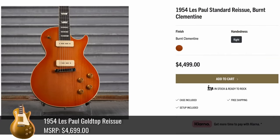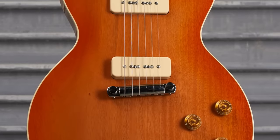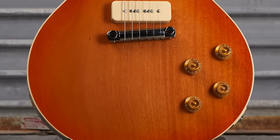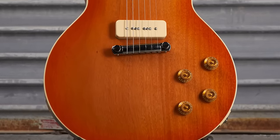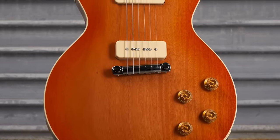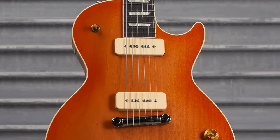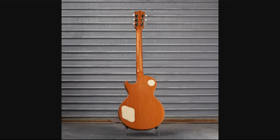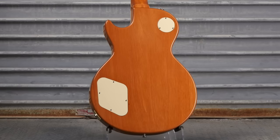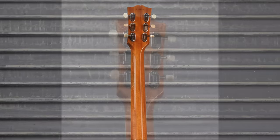Here's one you don't see every day: a 54 reissue called Burnt Clementine for $4,500. As the name suggests, it's a clementine color — but that's a mahogany top. The original gold tops occasionally come without the maple top; historically they're viewed as worth a little bit less, but in my opinion it makes them cool. The back — I can't tell if that's just the natural color of the mahogany since it's really light, or if they put a very mild orange finish on it. Either way, it's cool.